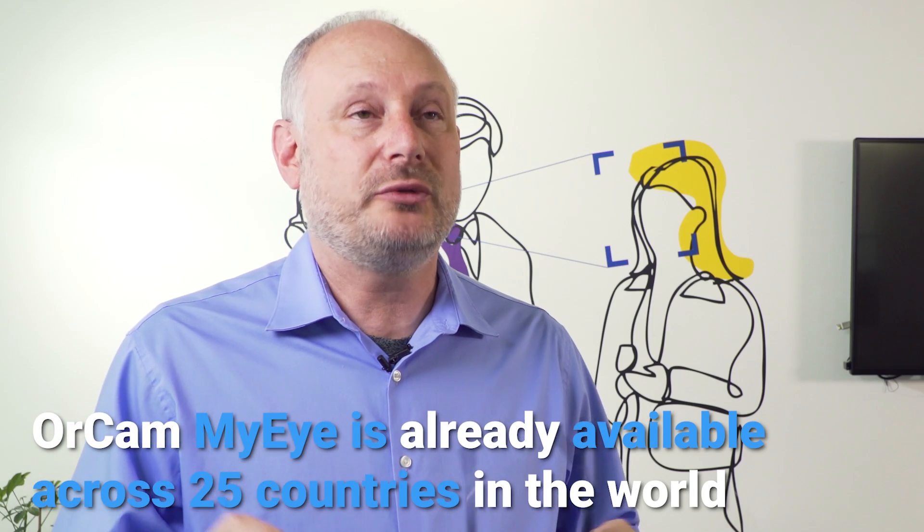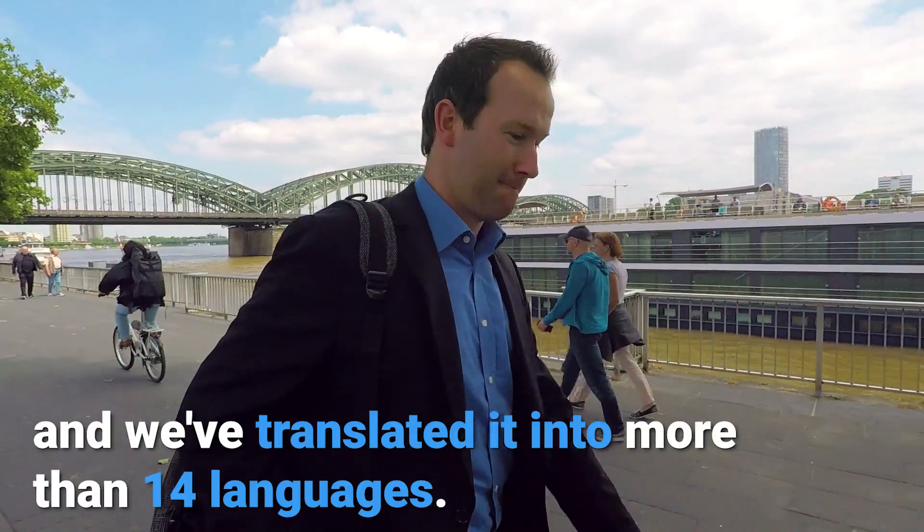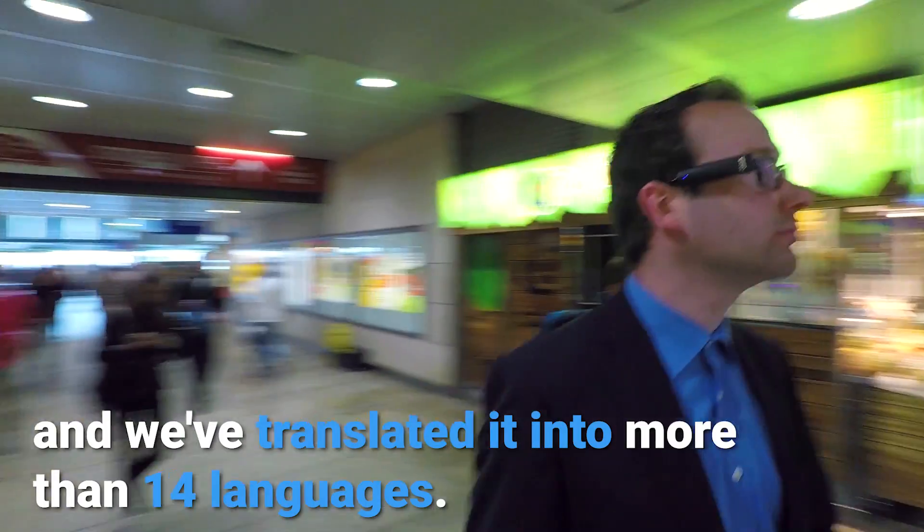OrCam MyEye is already available across 25 countries in the world, and we've translated it into more than 14 languages.